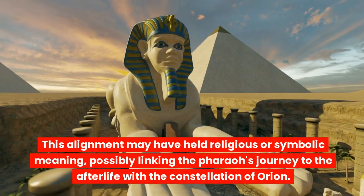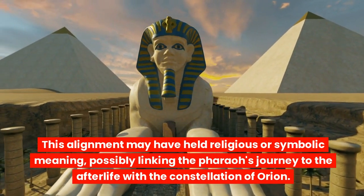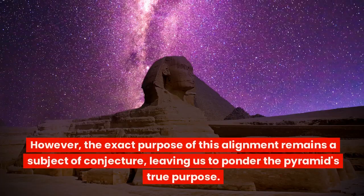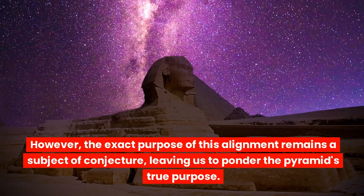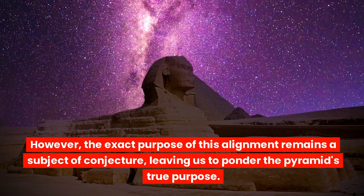This alignment may have held religious or symbolic meaning, possibly linking the pharaoh's journey to the afterlife with the constellation of Orion. However, the exact purpose of this alignment remains a subject of conjecture, leaving us to ponder the pyramid's true purpose.